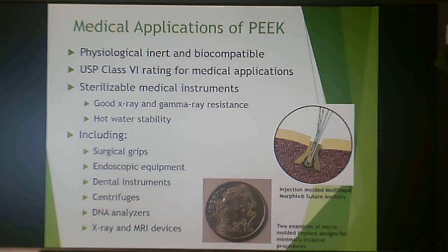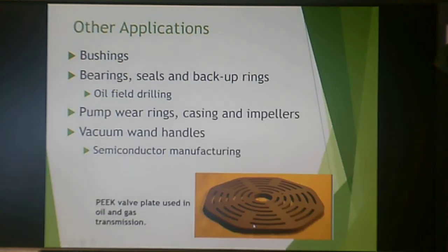Notable PEEK medical products include an injection-molded suture anchor and micro-molded implants for minimally invasive procedures — some so small they can be compared to a U.S. dime. PEEK is also used in bushings, bearings, seals, and backup rings for oil field drilling, pump wear rings, casings, impellers, and vacuum wand handles in the semiconductor industry. A valve plate used in oil and gas transmission is one example of a PEEK product replacing what would traditionally have been iron or steel.